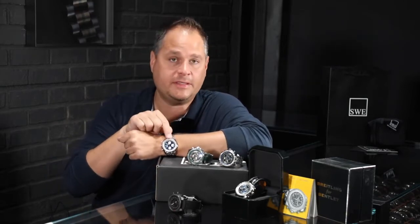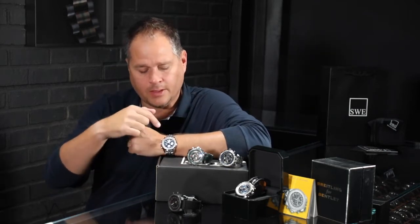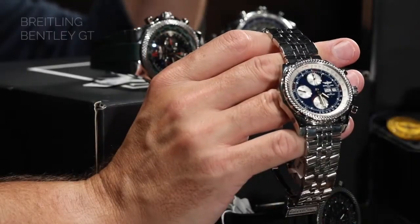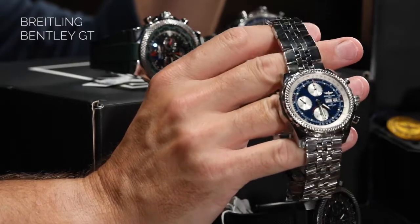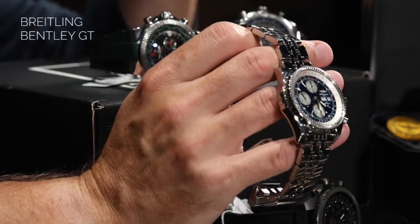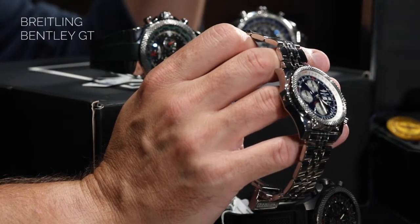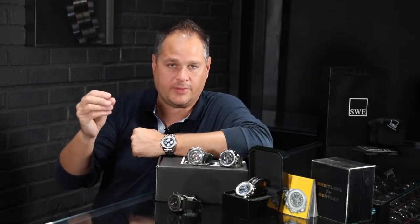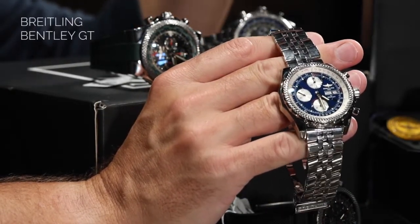A lot of the features you see on the Bentley watches also correspond with interior features. For example, the watch I'm wearing has the knurled bezel, and that bezel matches instrumentation on the inside of the Bentley automobile. When you look at the air ducts inside a Bentley, you'll notice they're knurled like this, and some of the dashboard controls are knurled as well. This ensures a good grip and, because of the diamond pattern, they glisten a little — giving it just that little bit more of a luxury edge.